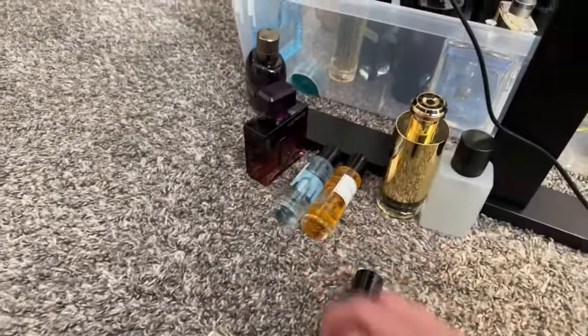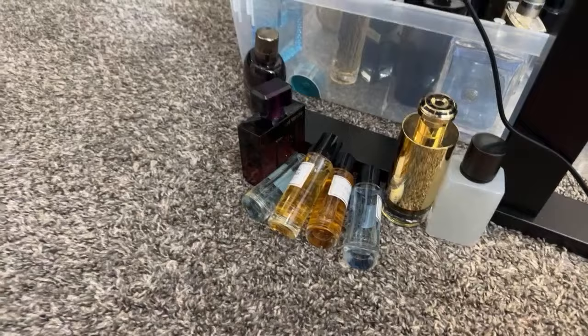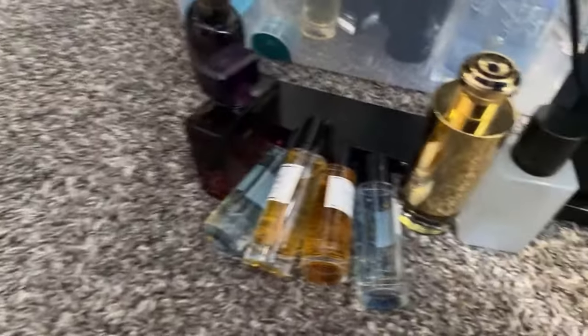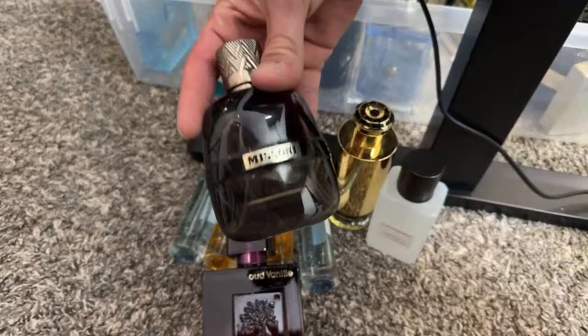The Prive Couture fragrances - these are not bad, they actually smell super close to the original, but they just don't last the longest. These are all going to be part of that first giveaway - including Oud Vini Missoni. I also just did a cleanup; rather than sell them, I'm just going to give them away.